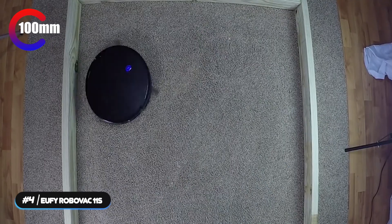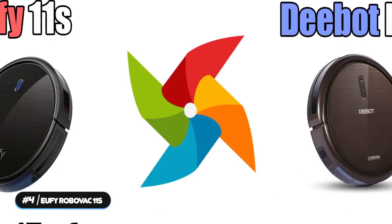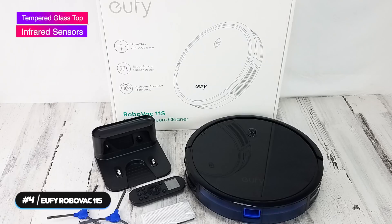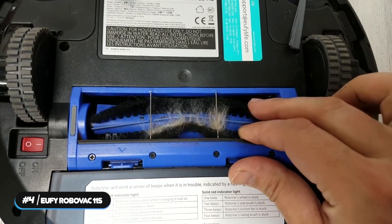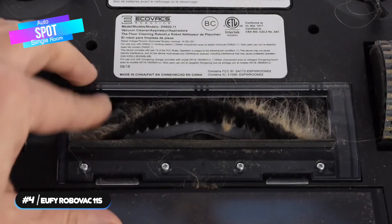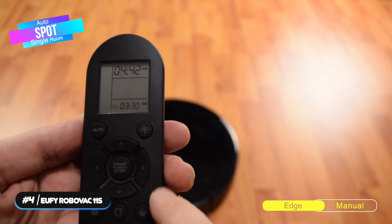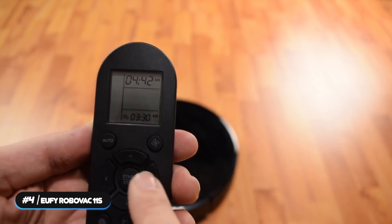The vacuum can be set to schedule cleaning while you're out doing other things. It can clean up to 100 minutes and will automatically return to its charging base when the power is low. The vacuum features an anti-scratch tempered glass top cover for protection and an infrared sensor for avoiding obstacles. It has multiple cleaning modes like auto, spot, single room, edge, and manual. It also cleans quietly at a volume no louder than an operating microwave.